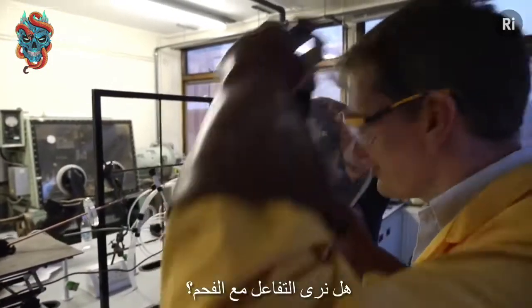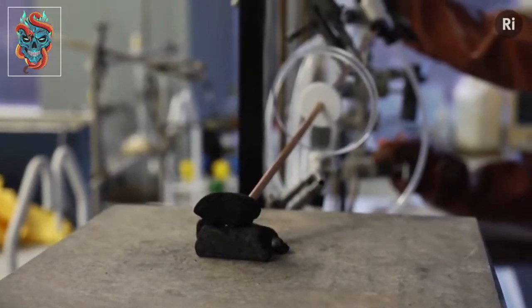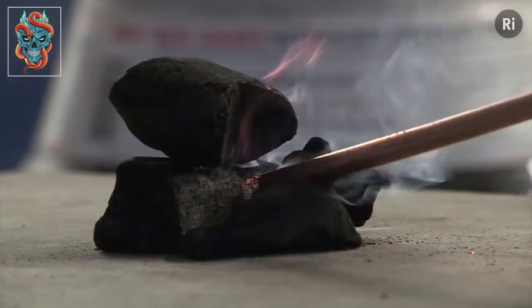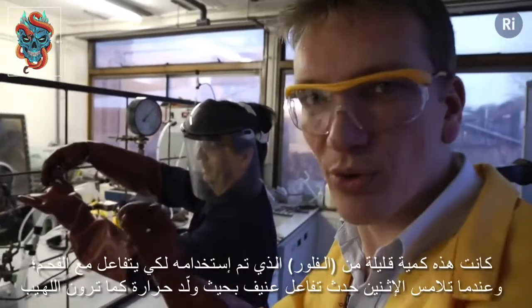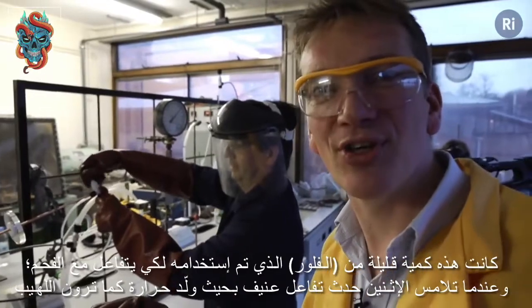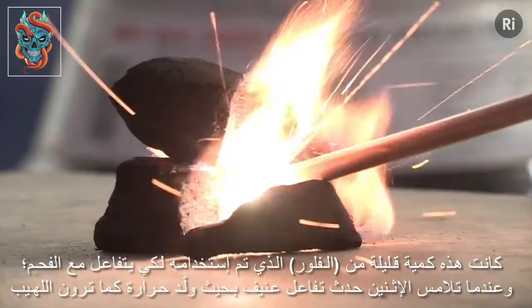Shall we see the reaction then? Let's have a go. Wow. This demonstrates the extreme reactivity of fluorine gas. This was a tiny quantity of fluorine being played onto the surface of the charcoal there, and as soon as the two came into contact there was this very violent reaction - generated a lot of heat, as you saw the flames there.